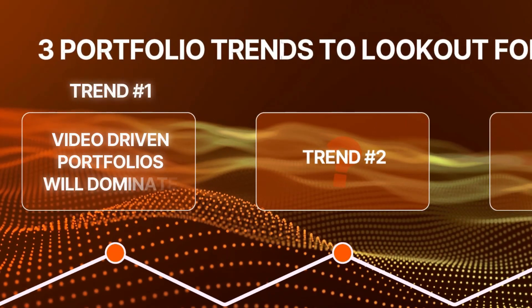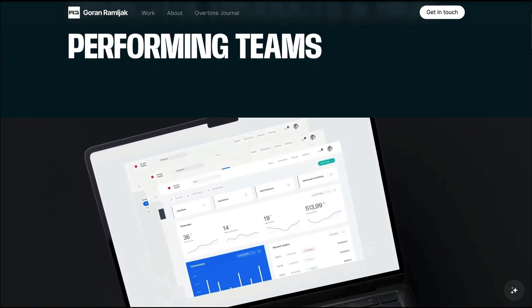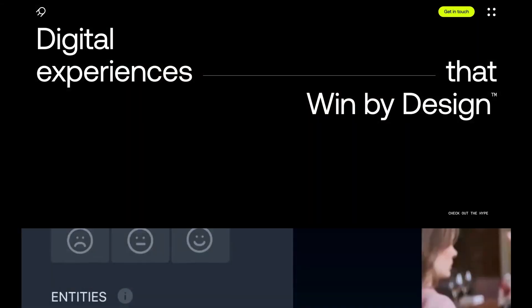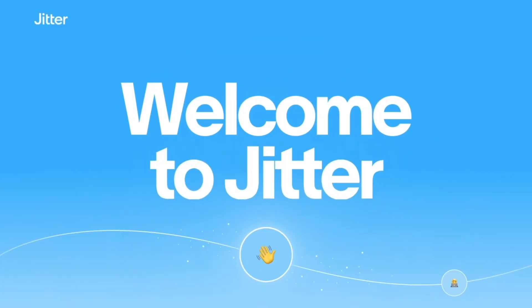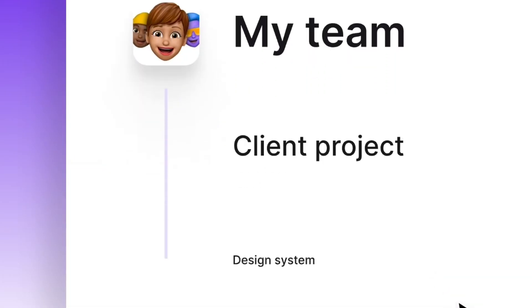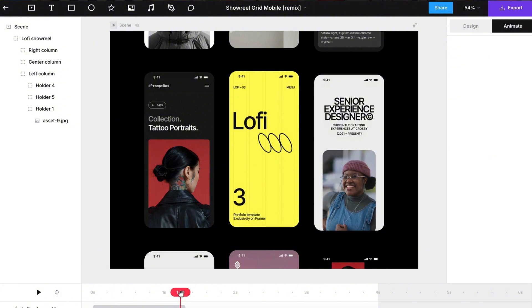Trend number one: video-driven portfolios will dominate. One of the biggest design trends I'm seeing lately is the rise of video in portfolios. For years, video was something you'd only really see on design agency websites, mainly because they had the budget to hire motion designers. But that's changing fast. Tools like Jitter make it extremely easy to create short, polished videos without needing any motion design experience. They have a ton of templates to choose from, and you can create something that truly feels pro in just a few minutes.